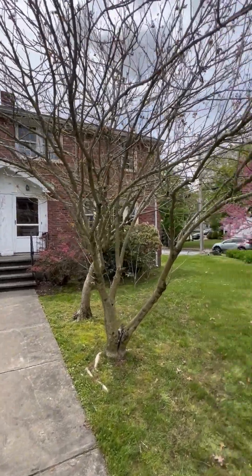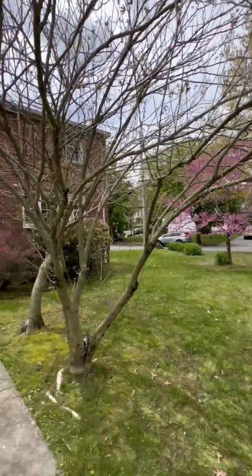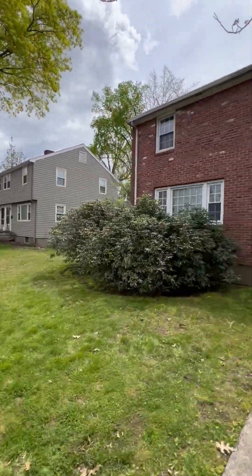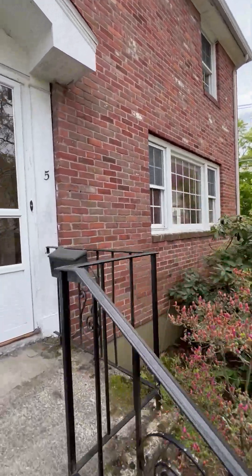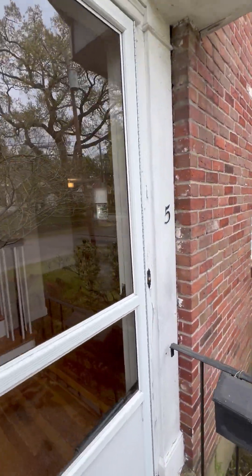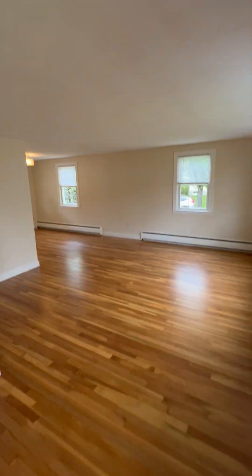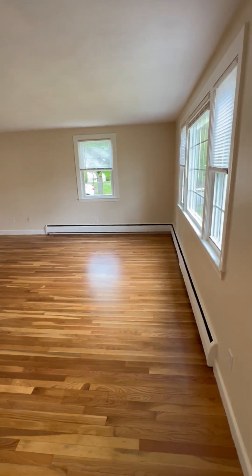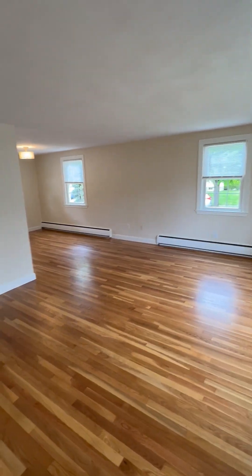May 12th, 2024. 5 Turner Terrace in Newtonville. This is a two bedrooms with office, one and a half baths apartment for rent. The apartment has been freshly painted and hardwood floors refinished.